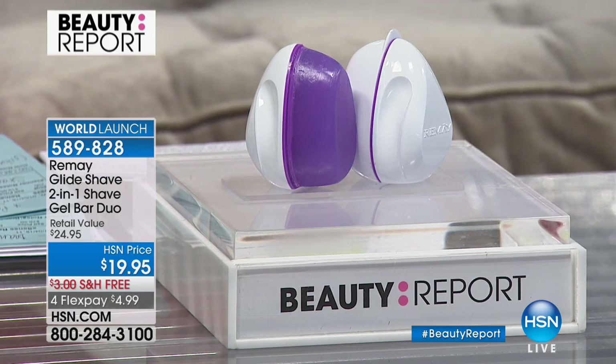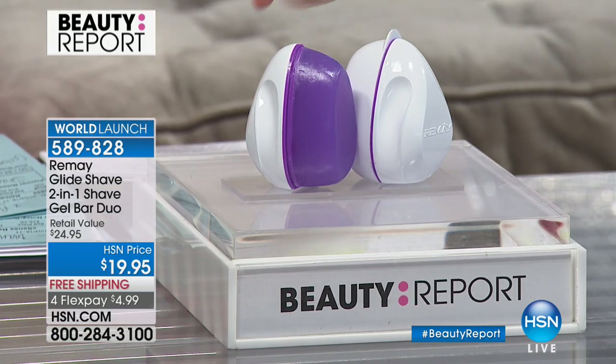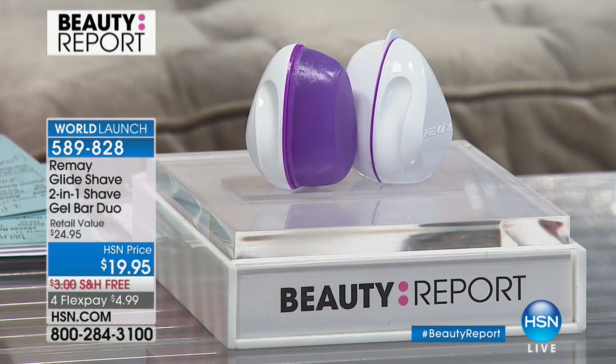We've got a world launch. It's not a shaving cream, but a new modern way to shave: the Remy Shave Bar. It's a convenient bar that's patent pending — you don't need to be in a shower or a tub. It is a brand new world launch product.